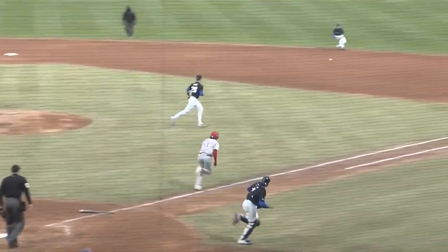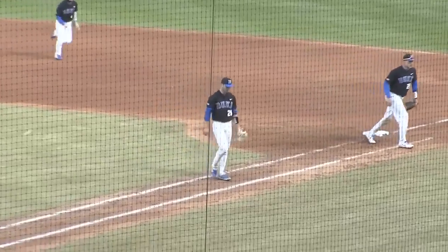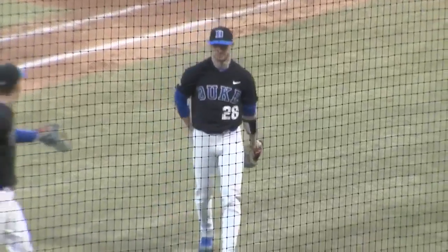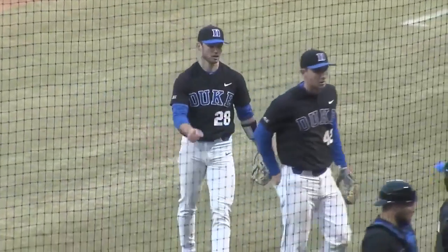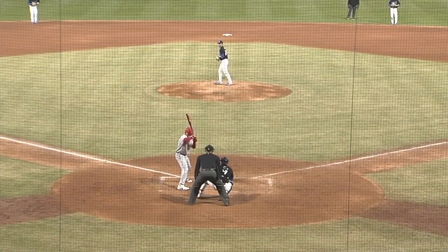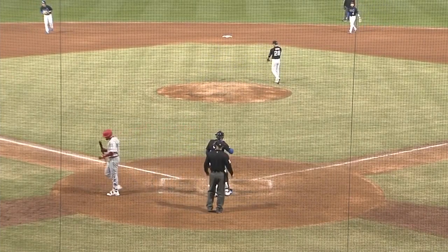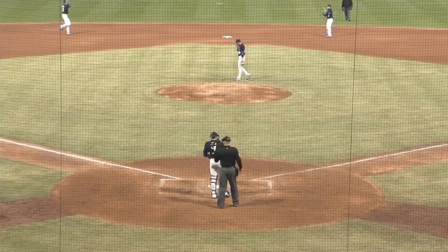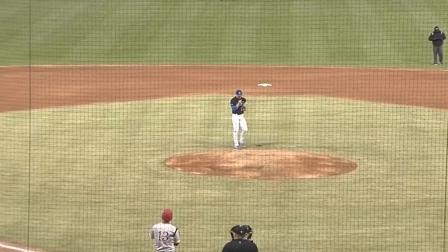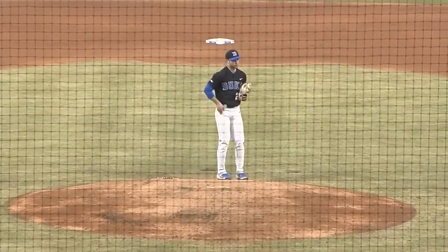Swing — ground ball right side, up with it is Hoyle, flips on to first and retires the batter. Bang bang play, but Carnegie grounds out and is retired by a step and a half. Jarvis is through 8 sensational innings — you can say that Jarvis has been perfect through 8 innings today. Swing and a miss at a high fastball — 13 strikeouts for Jarvis. He's 2 away from picking up a complete game, or maybe something even more special.